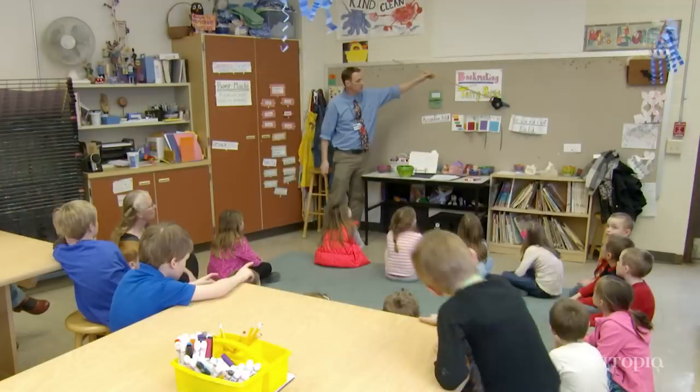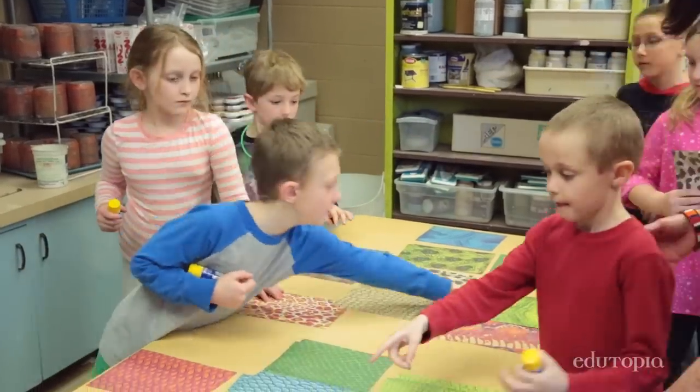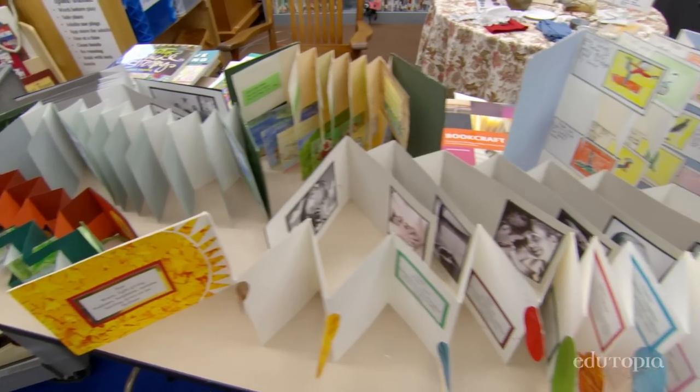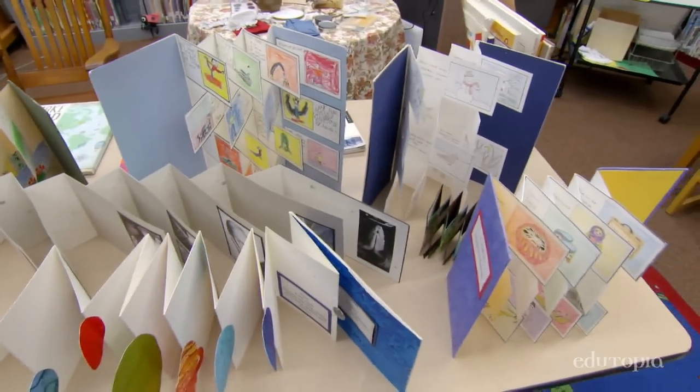The accordion fold does a zigzagging paper fold. The bookmaking came about through an idea of starting sketchbooks, and then the excitement over bookmaking culminated into teachers saying it'd be nice if we could get the curriculum into these books, too.